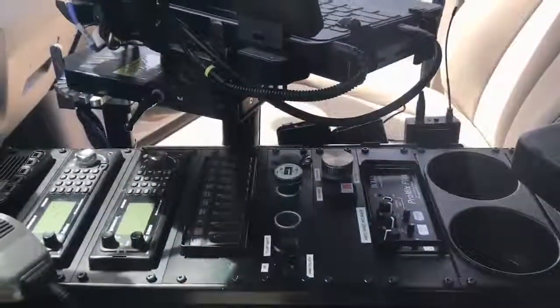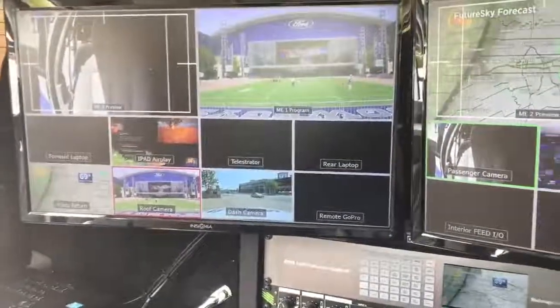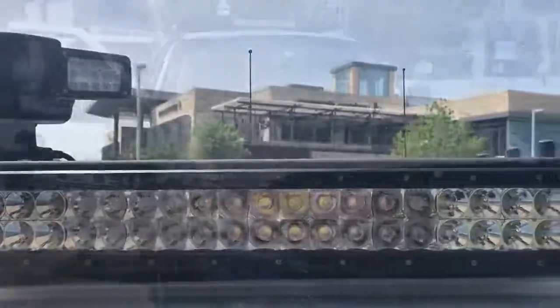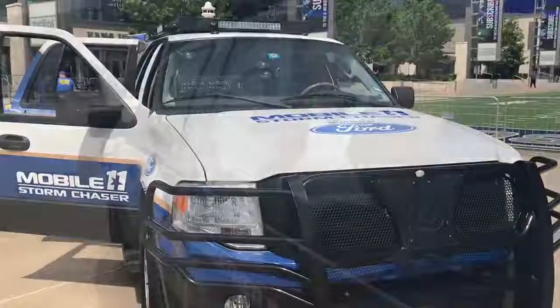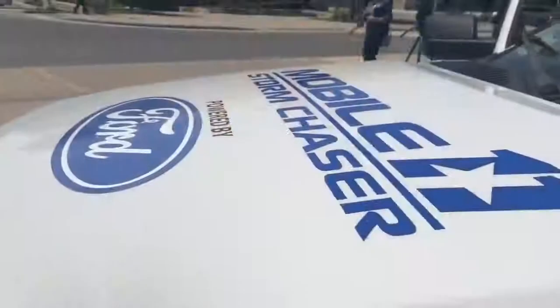So when we originally sat down to start working on what this vehicle looked like, the idea was to give them tools within the vehicle that they might also have in the building. And so accomplishing that task was a little bit difficult because it's not as big. But the great thing about the Ford Expedition, especially the EL series, is there's a lot of room in there. So we were able to put a lot of things in there for them to work with.